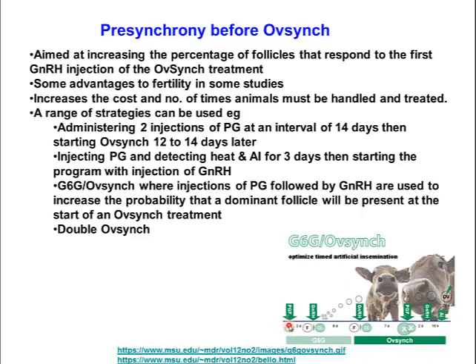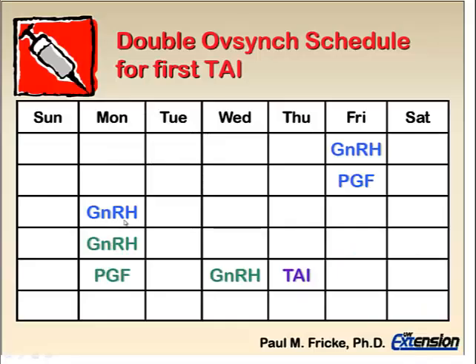Another protocol is double OvSync, where an entire OvSync protocol — GnRH, PG, GnRH — is administered as a pre-synchronization step, and then the following week the actual OvSync protocol with AI begins. This requires a number of weeks to complete and quite a lot of treatments, so it's not commonly used in most Australian herds. However, it can be used where producers want a better response to the standard OvSync protocol.